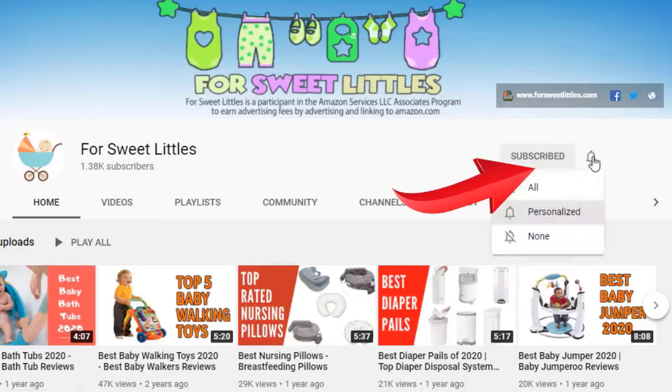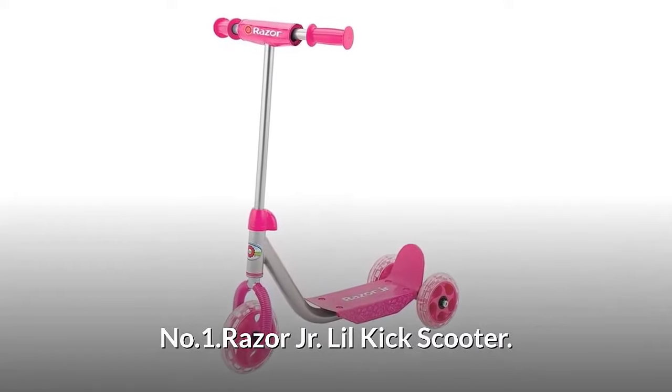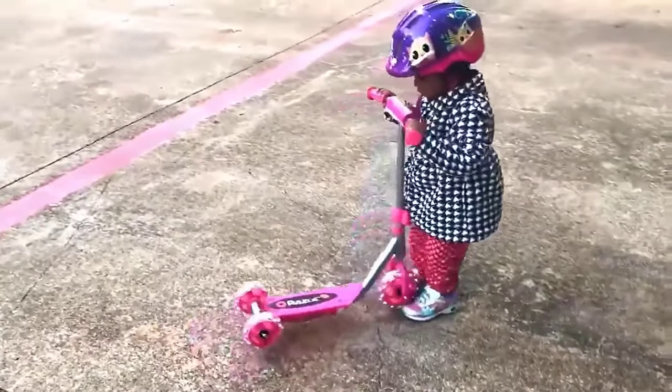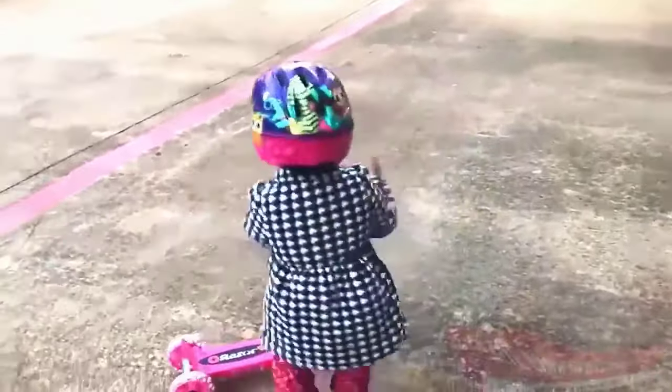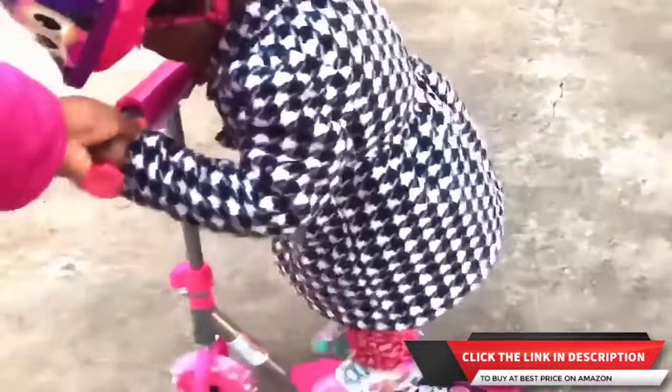Number one: Razor Jr. Lil' Kick Scooter. It has a low profile for easy scooting and large smooth-rolling wheels for added stability. It features a padded T-bar and sturdy welded steel frame, recommended for ages 3 and older. It supports riders up to 45 pounds.